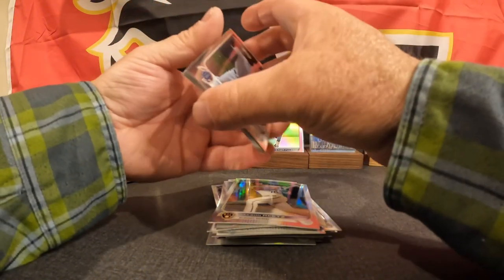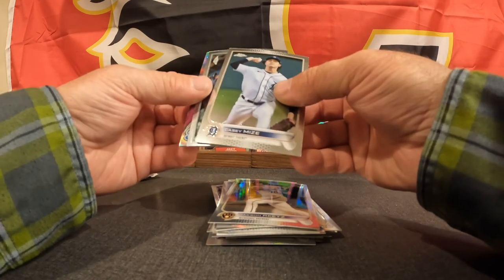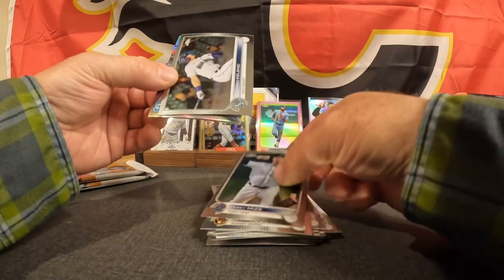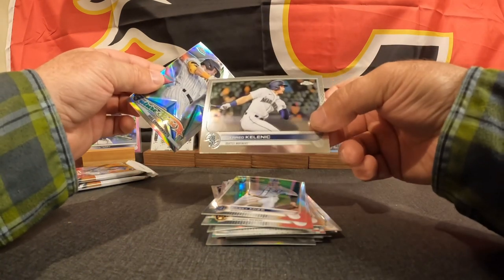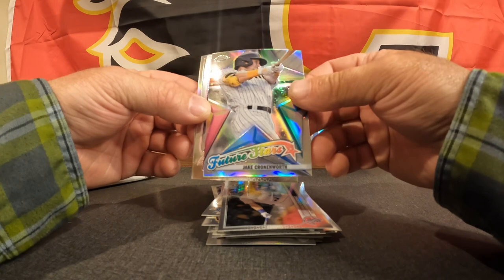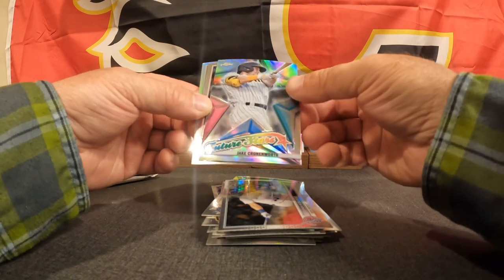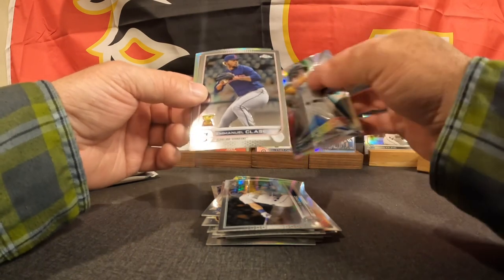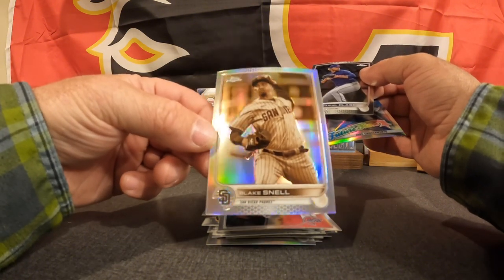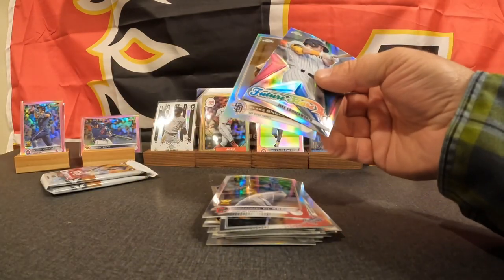We're gonna do an evaluation of all our cards at the end of this episode with Bridger's Price Guide and see how our cards value. Okay — Casey Mize, Jared Kelenic base future stars, Jake Cronenworth — I believe that's a Padre, it is, let's go — Emmanuel Clase and a sepia, and a sepia of Blake Snell rainbow sepia. Two Padres inserts in that pack — that's pretty good.